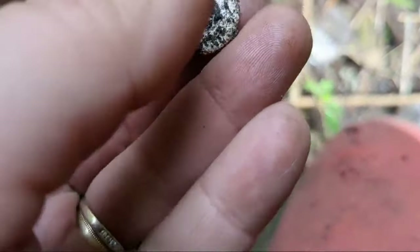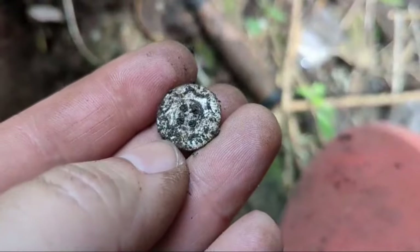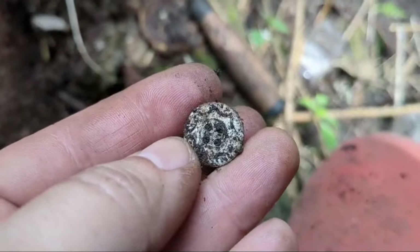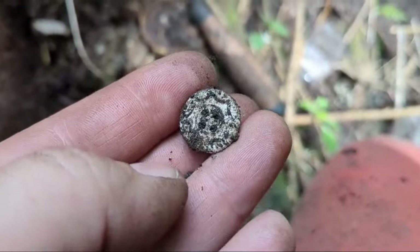I've just found a little button and it looks like it's got a pattern on it. All about the small finds for me.